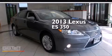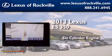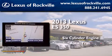This is a 2013 Lexus ES350. It features a six-cylinder engine and an automatic transmission.